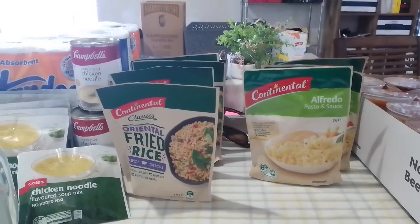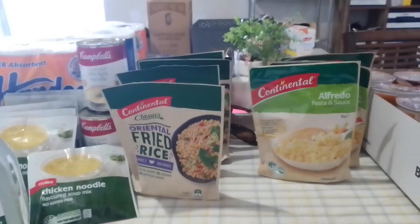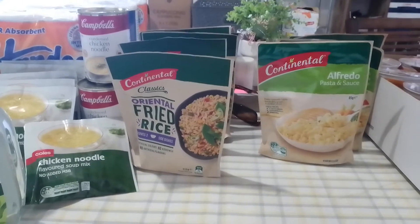The chicken noodle ones you can actually add to mince. Brown some mince off, add whatever veggies you want, add a packet of that, a little bit of water, and just let it simmer. And that's just a cheap, easy meal idea.